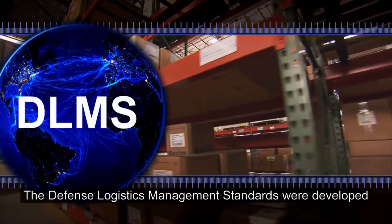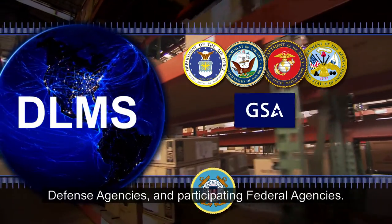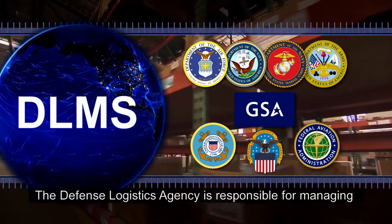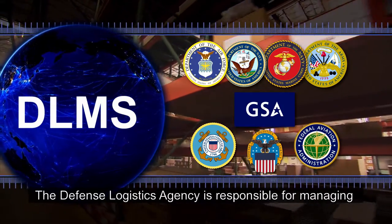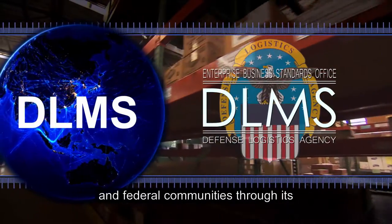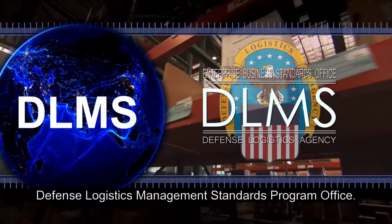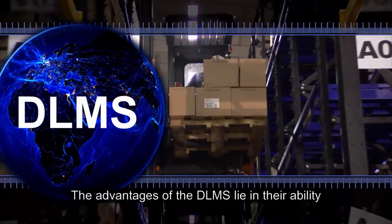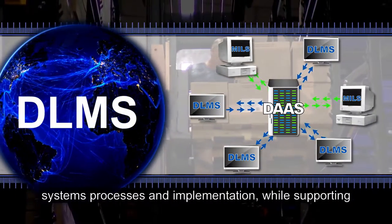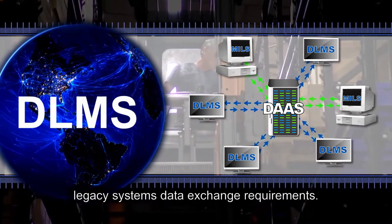The Defense Logistics Management Standards were developed in collaboration with representatives from the military services, defense agencies, and participating federal agencies. The Defense Logistics Agency is responsible for managing DELMS implementation within the joint defense and federal communities through its Defense Logistics Management Standards Program Office. The advantages of the DELMS lie in their ability to accommodate the new enterprise resource planning systems processes and implementation, while supporting legacy systems data exchange requirements.